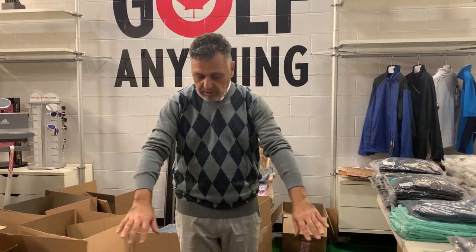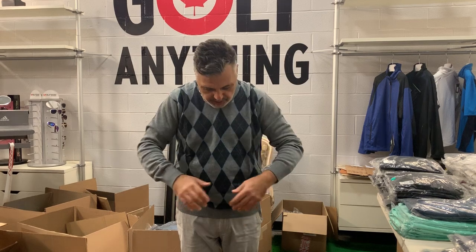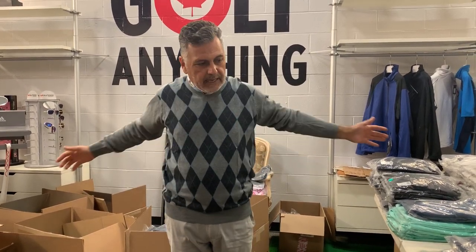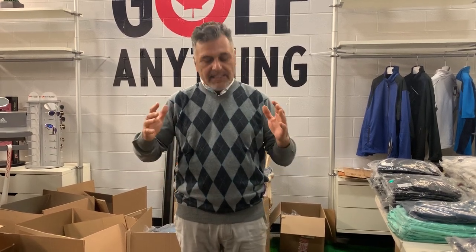I absolutely love it. I love the thinness of it — the ribbed cuff on both sides and the ribbed hem. It doesn't feel like you're wearing much and has nice flexibility and stretchiness. I don't feel restricted in it. Absolutely beautiful. Grab one for yourself. Until next time, I'm Paul Monaco — thanks for watching.